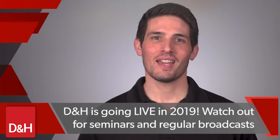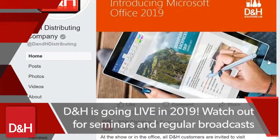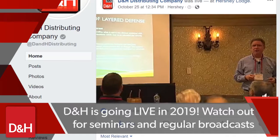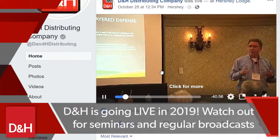So what else can you expect this year from your favorite tech distributor? We're going live! In addition to our popular Solutions Lab tech trainings, D&H will be live streaming educational seminars from our D&H technology conferences, as well as interactive discussions featuring news, programs, and opportunities that are most important to helping you grow your business.